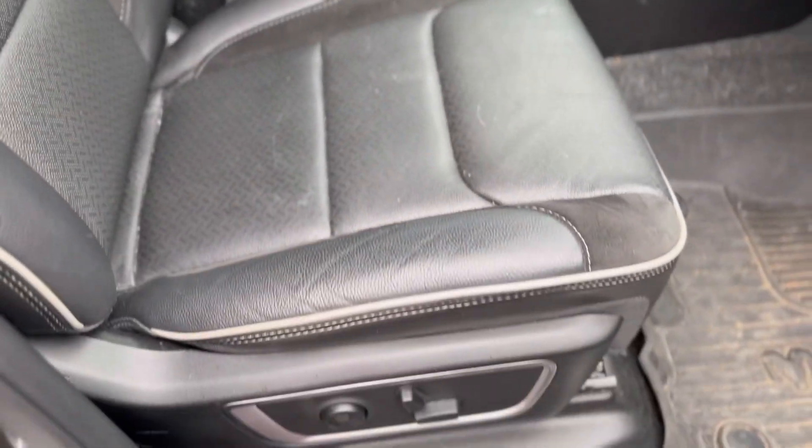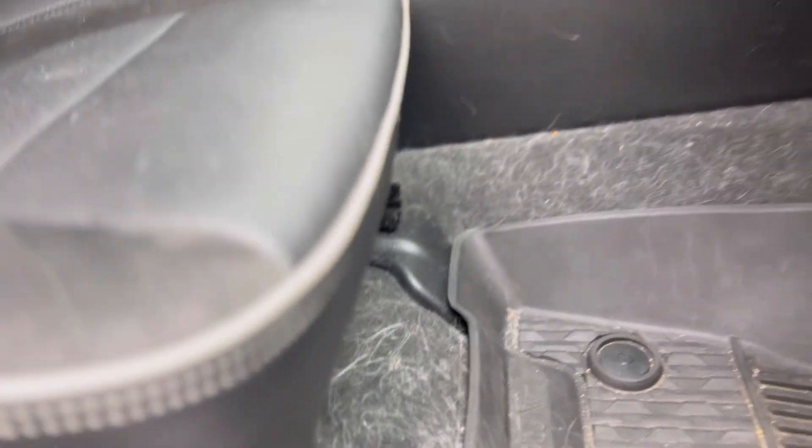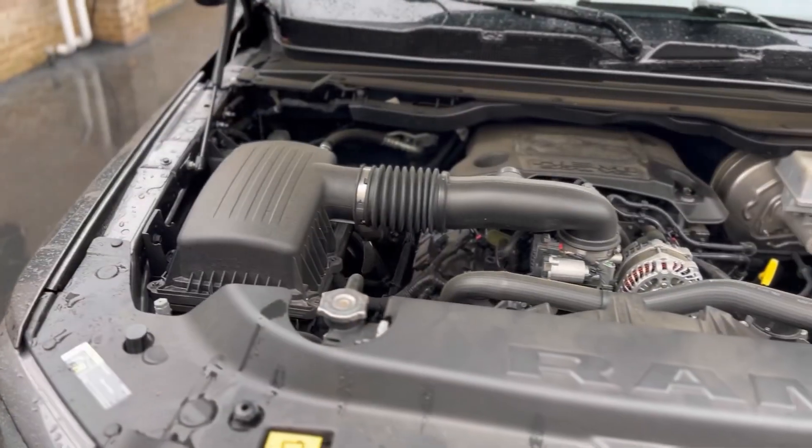Even though it might be a little bit of an investment to have a vehicle professionally detailed, you can recoup those fees plus gain more value versus just taking it to a dealership in whatever state it's in. Hopefully you'll gain some information to get maximum dollar for your vehicle. For those that enjoy satisfying before and after videos, go ahead, grab a snack and a drink — you're really going to enjoy this video.